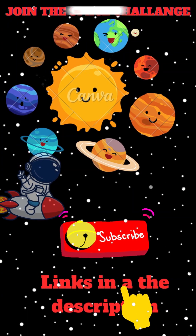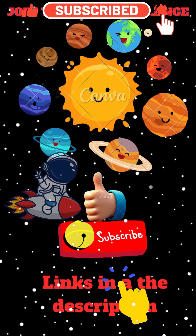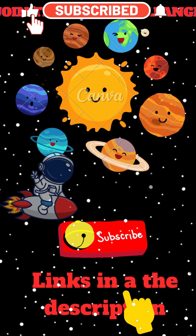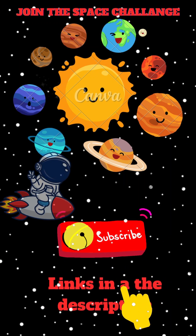How'd you do? Drop your score below! Loved geeking out about moons? Hit like! Want more mind-blowing space stuff? Subscribe for the next Cosmic Drop! Explore the planets and moons yourself — check the links below for awesome gear to get started. Catch you in the next adventure!